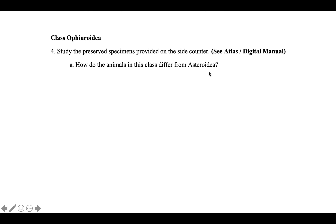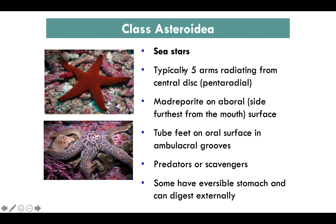Asteroidea are the sea stars. They have five arms radiating from the central disc, madreporite on the aboral side (furthest from the mouth), and tube feet on the oral surface. They are predators or scavengers and some can expel their stomachs out of their bodies to eat.